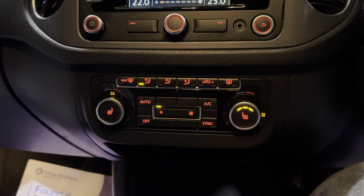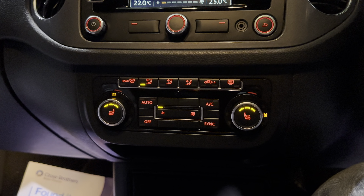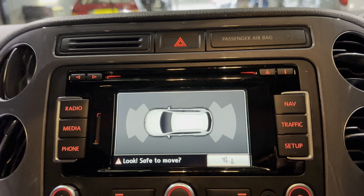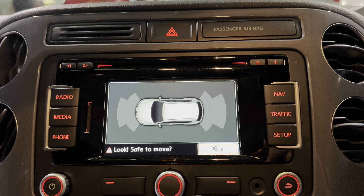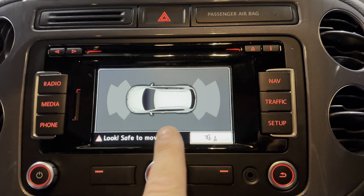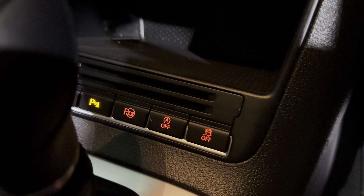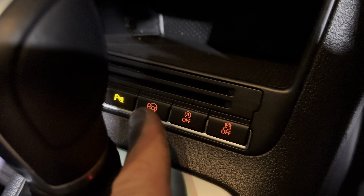Further down we've got dual-zone climate control, which pops up on screen as well, so the driver and passenger can have different temperatures, making sure everybody is comfortable. Both front seats are heated in this one as well. And just to show you the parking sensors — when you get close to a wall on either side, it pops up on the display here.